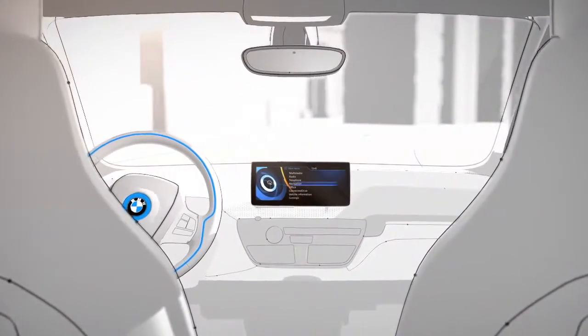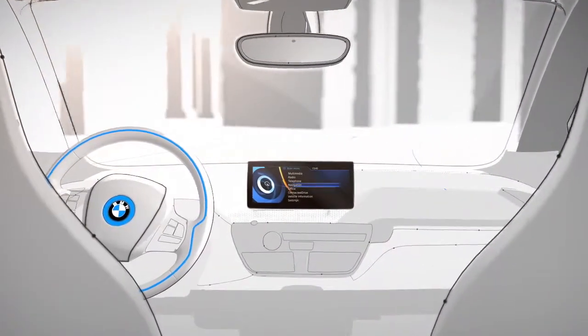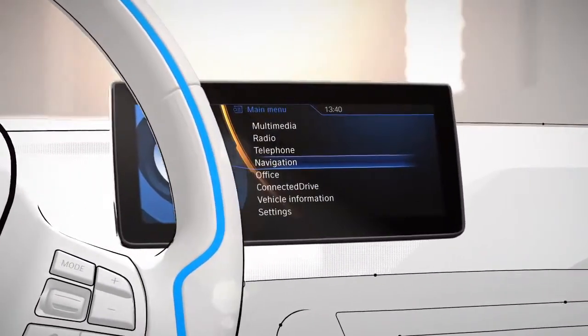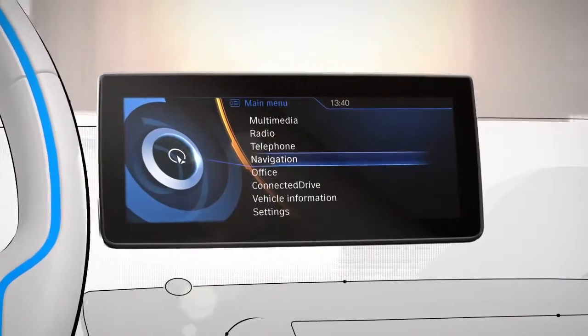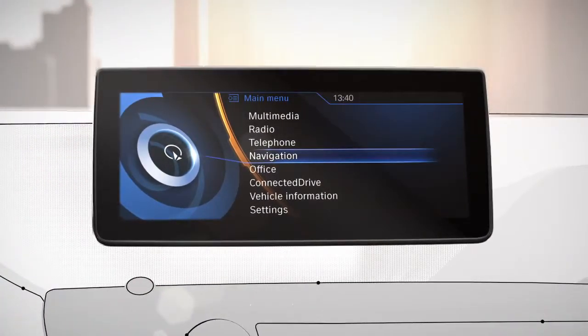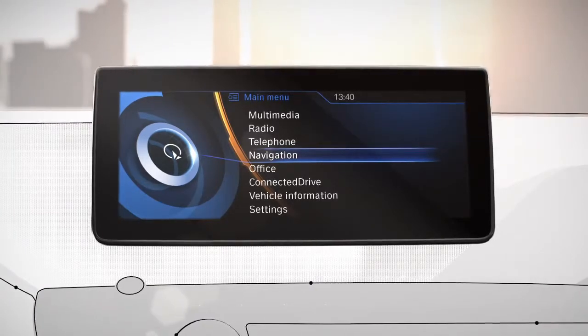BMW i provides helpful navigation services that complement the unique aspects of getting from point A to point B in an electric vehicle. BMW i Connected Drive Services for Navigation displays relevant information about your car and your route so you can drive more relaxed.